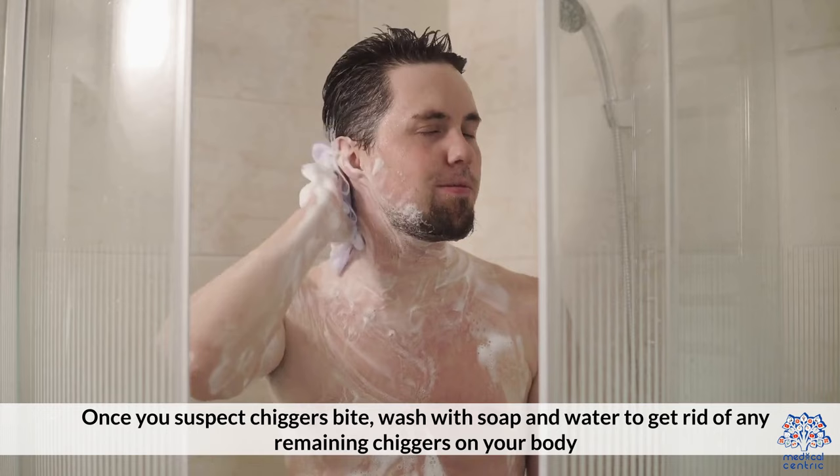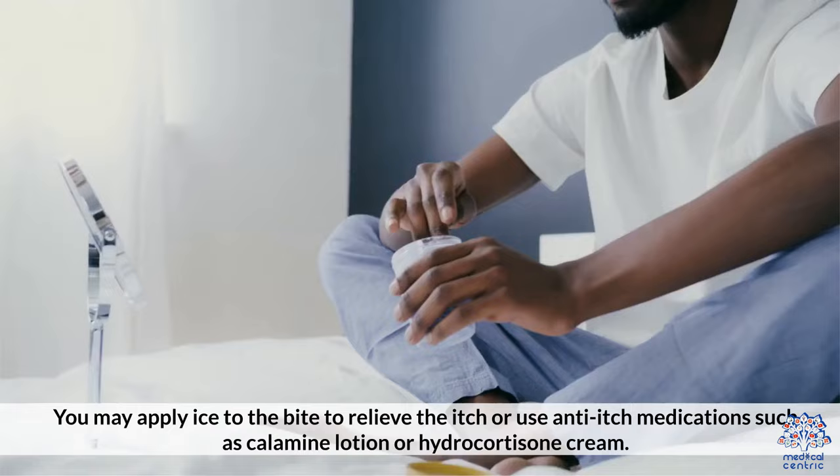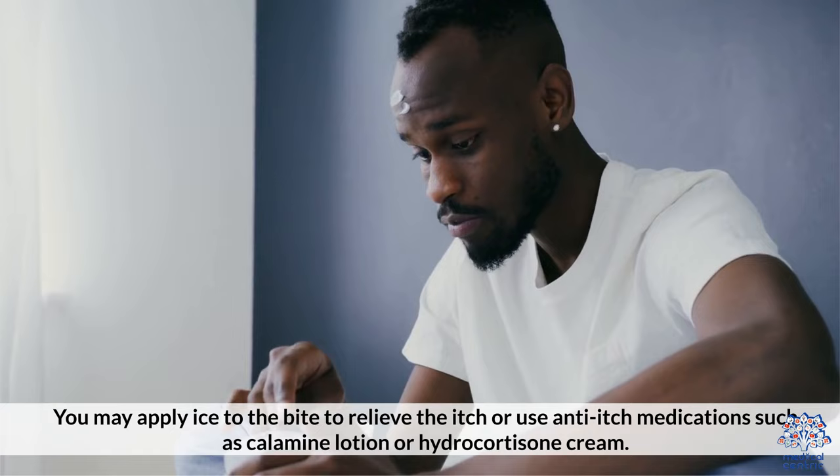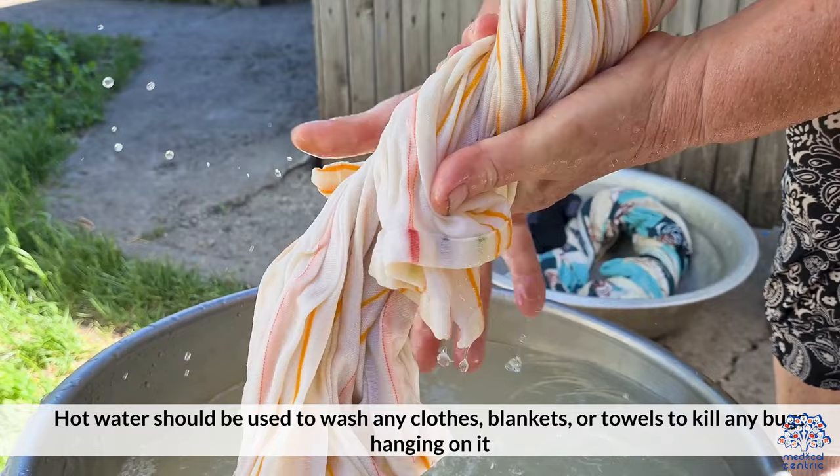Treatment: once you suspect a chigger bite, wash with soap and water to get rid of any remaining chiggers on your body. You may apply ice to the bite to relieve the itch, or use anti-itch medications such as calamine lotion or hydrocortisone cream. Hot baths and showers should be avoided. Use hot water to wash any clothes, blankets, or towels to kill any bugs hanging onto them.